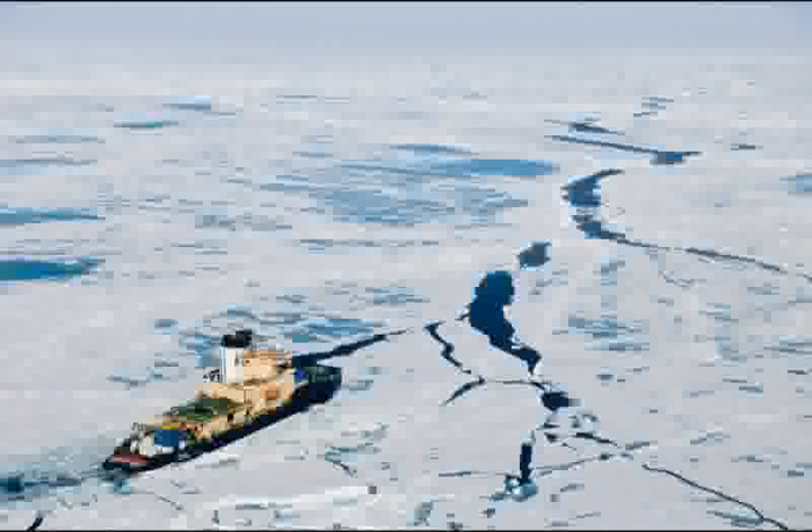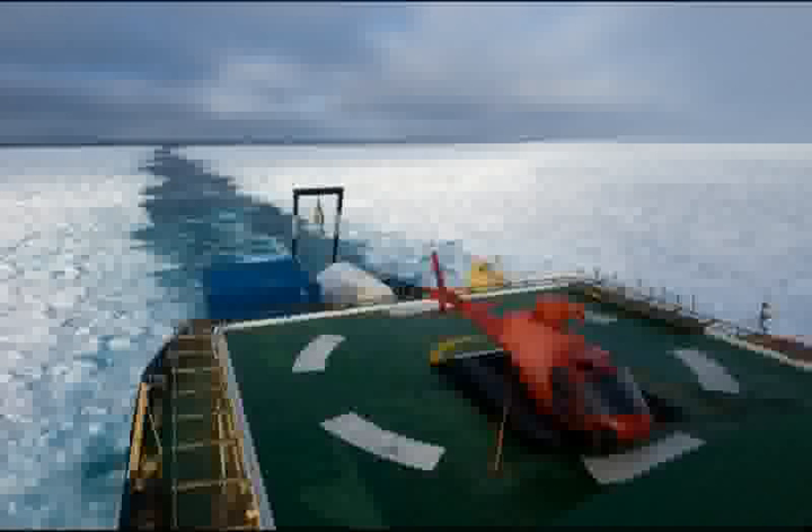Leading off the icebreaker section is this photo of the Swedish icebreaker Odin, shot from the ship's helicopter. This 350-foot long ship served as both laboratory and home for all 59 of us on this 40-day expedition. The icebreaker easily pushes aside small flows known as pancake ice. As the ship moves forward, the ice closes behind like a giant white zipper.